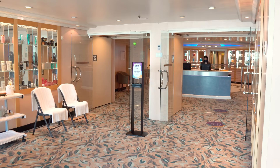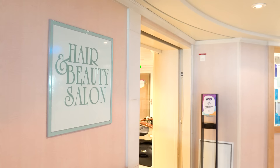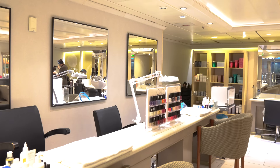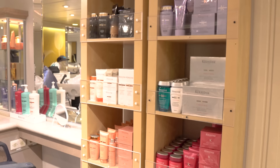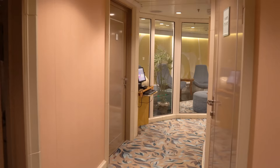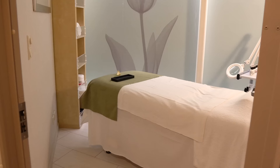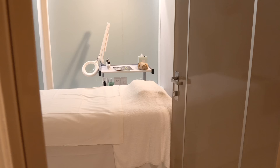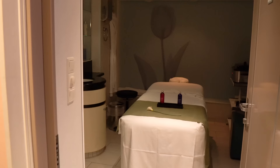After all that food, head to the Vitality Spa — a combination salon and spa that all costs extra. Take a tour on the first day even if you're not planning anything, because a lot of folks don't realize what's available. I recommend booking appointments before the cruise via the cruise planner website since time slots are limited. There are also daily specials — ask the spa staff, as the deal of the day changes daily.